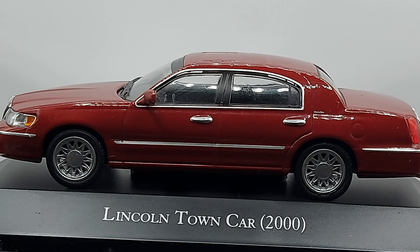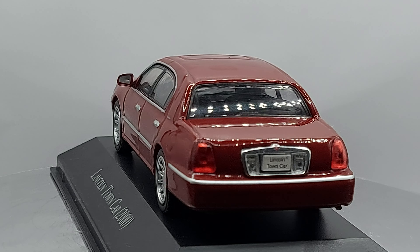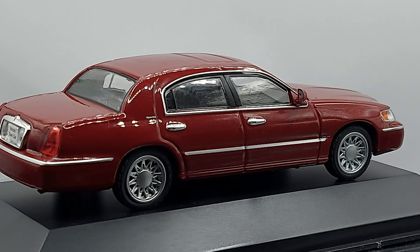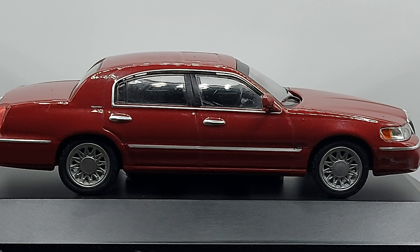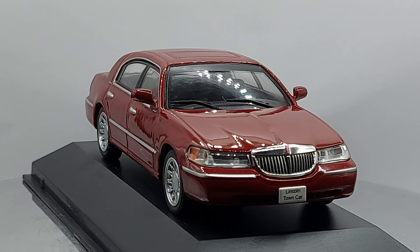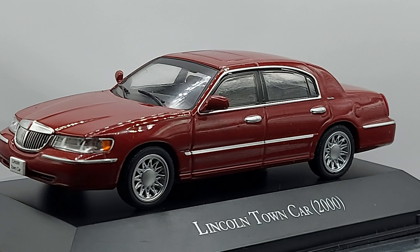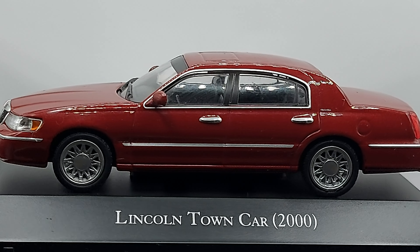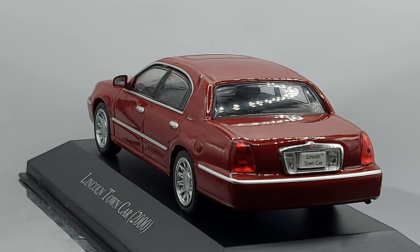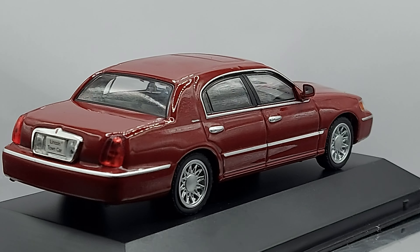But this car isn't just remembered as a chauffeur vehicle. It's also known for having one of the best engines of all time — the 4.6 Ford engine, which used to last hundreds of thousands of miles. Some Lincoln Town Cars out there have over 500,000 miles on them. They were super reliable for this era.